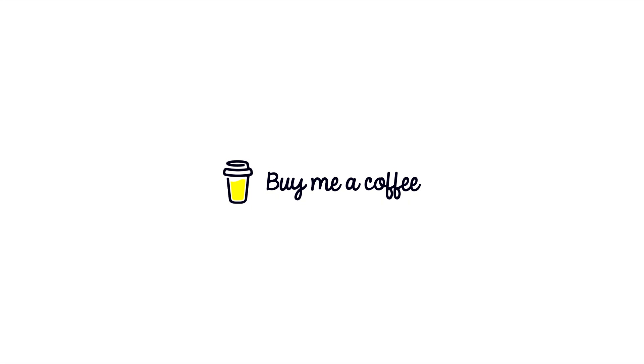This video is sponsored by BuyMeACoffee. Around the start of 2021, I was in need of a simple shop website to host my Lightroom presets I was coming out with at the time.